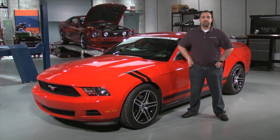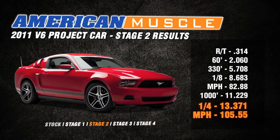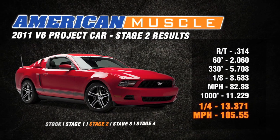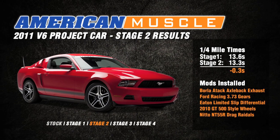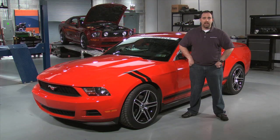We were very surprised at what these parts did to our quarter mile times, knocking our Stage 1 time down from 13.64 to 13.37 at 105 miles per hour. That was three tenths of a second without modifying our car's power. Stay tuned next time for Stage 3 of our 2011 V6 project car.